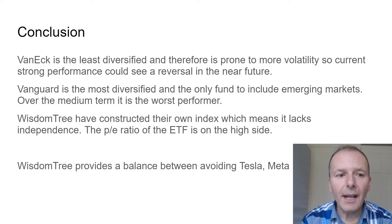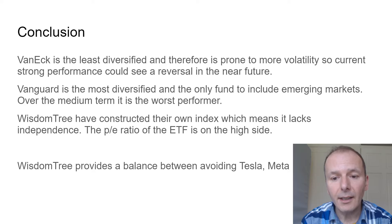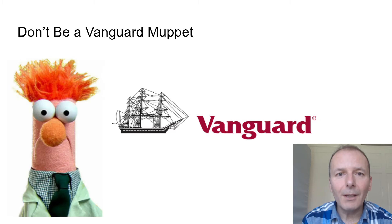In conclusion: VanEck is the least diversified and therefore most prone to volatility, so its current strong performance could see a reversal. Vanguard is the most diversified and the only one to include emerging markets, but it's the worst performer over the medium term. WisdomTree constructed their own index, which lacks independence and has a PE ratio on the high side. Of these dividend ETFs, I would choose WisdomTree because it balances mimicking a global tracker while avoiding things like Tesla and Meta, and focusing more on companies like Johnson & Johnson and Procter & Gamble. Don't be a Vanguard Muppet — just because it says Vanguard on the tin doesn't mean it's great.